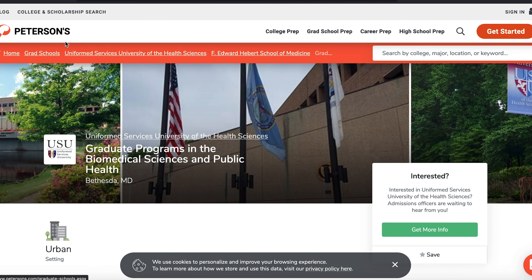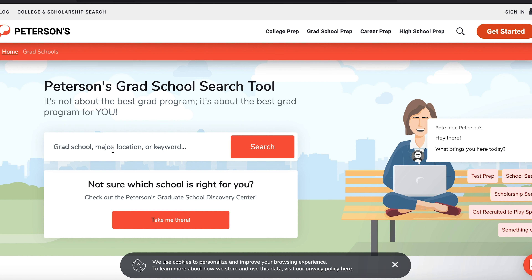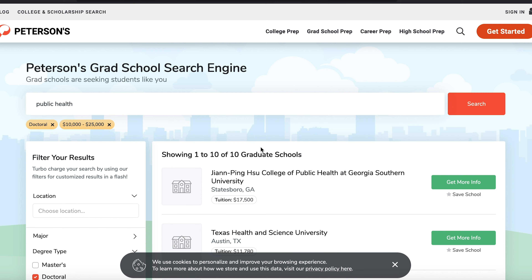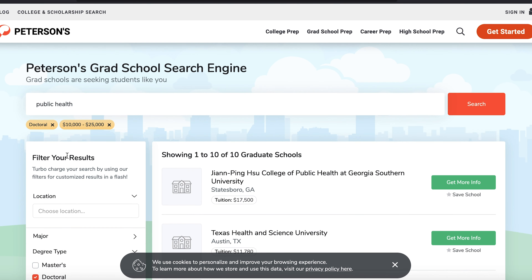It asks if you know the name, major, or location. Let's just say we're starting by major. So what major should we check for? Let's say public health.